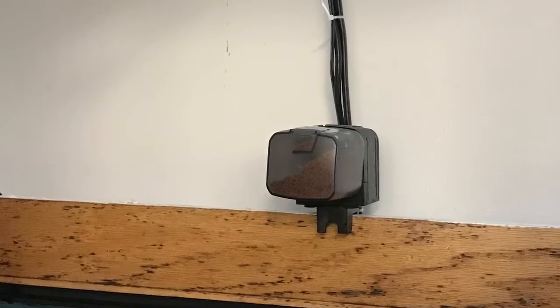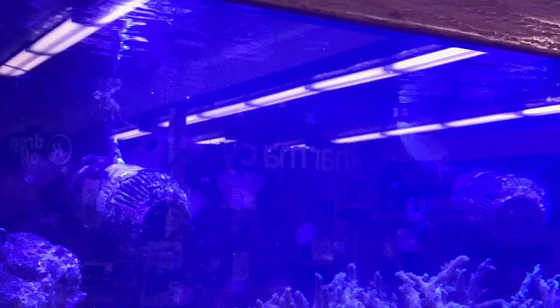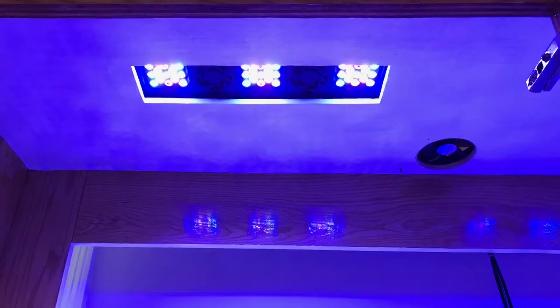So what did we do? We addressed the feeding and installed an auto feeder. We addressed the water flow and cleaned and redirected it for them, and we adjusted their lighting.